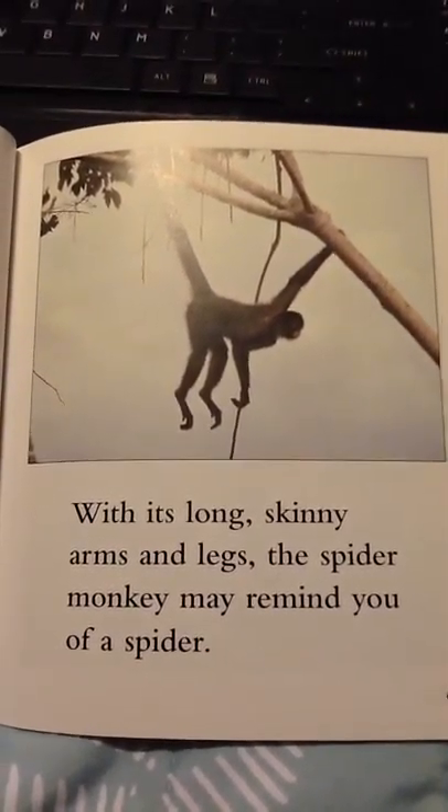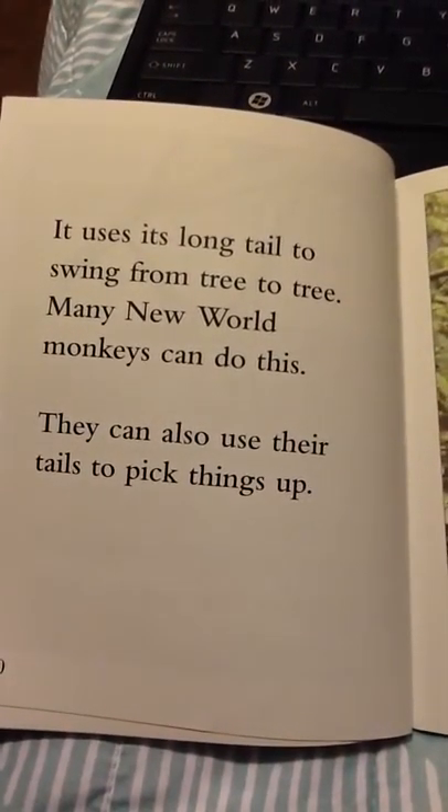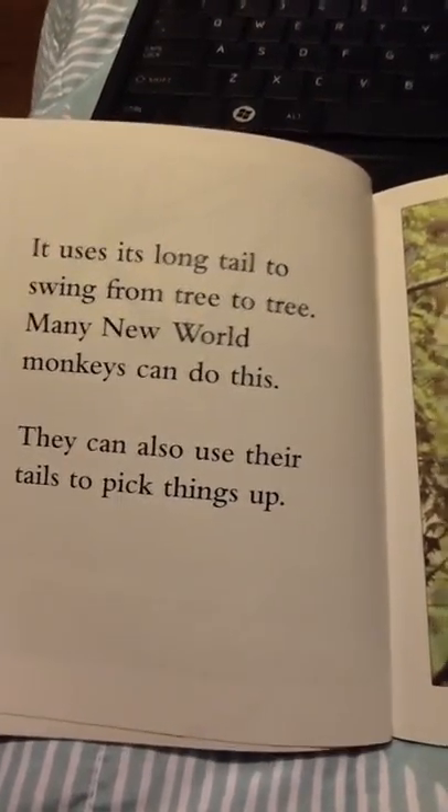With its long skinny arms and legs, the spider monkey may remind you of a spider. It uses its long tail to swing from tree to tree. Many New World monkeys can do this. They can also use their tails to pick things up.